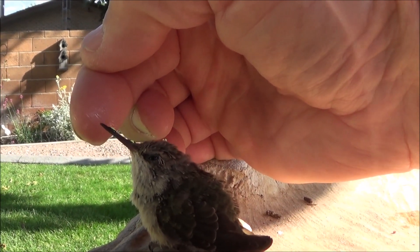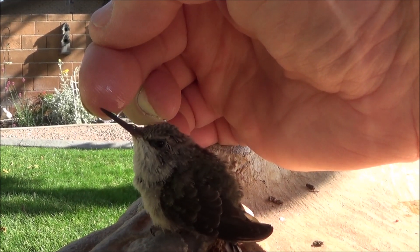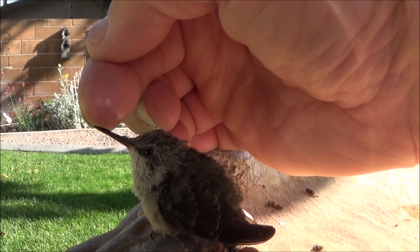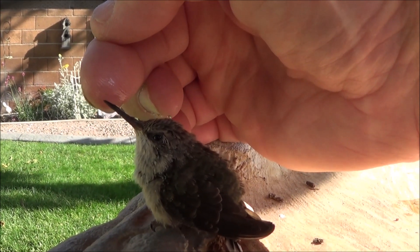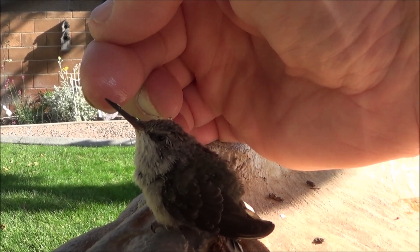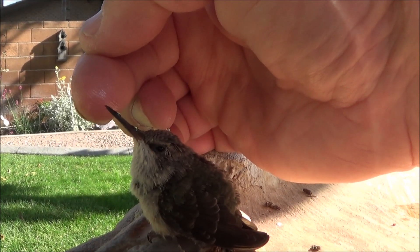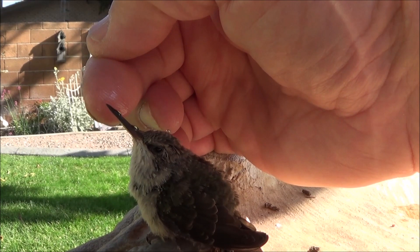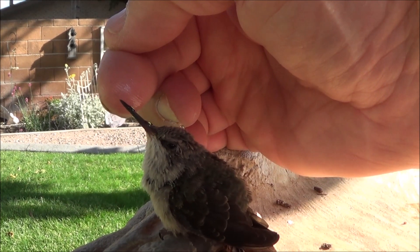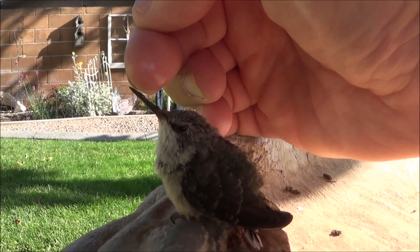He's pretty hungry. I don't know how they get fed in the nest — not really too up on hummingbirds. We have hummingbird feeders here and a lot of hummingbirds and nests, but this is the first time I've seen one of these little guys get down on the ground and not be able to go anywhere. He's been eating like this all morning — I would guess he's licked 20 or 30 droplets off my finger.